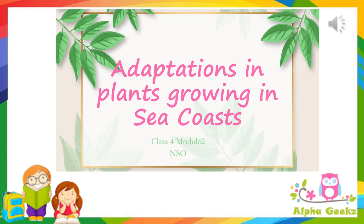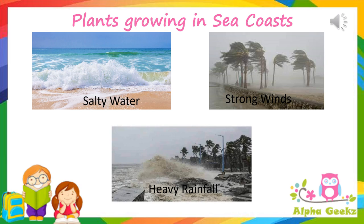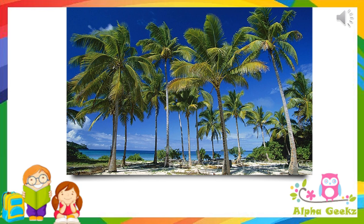Welcome to Alpha Geeks. Let's continue with our module 2: adaptations in plants growing in sea coasts. The coastal areas have a hot and wet climate. Trees growing in coastal areas should be able to withstand salty water, strong winds, and heavy rainfall.